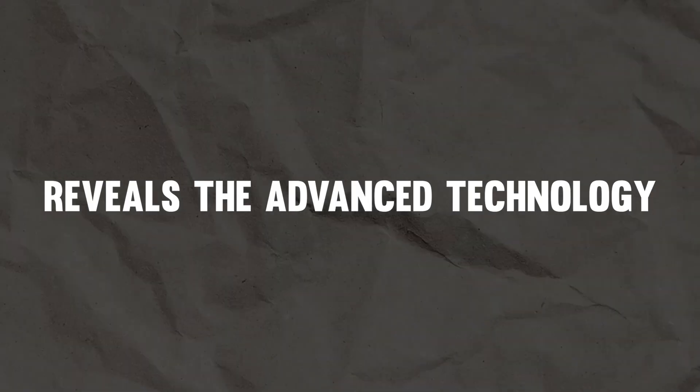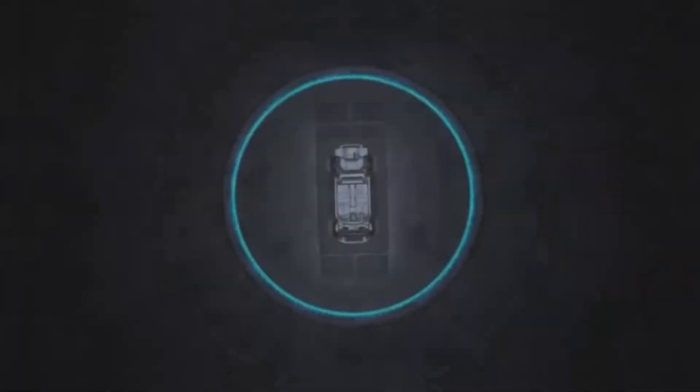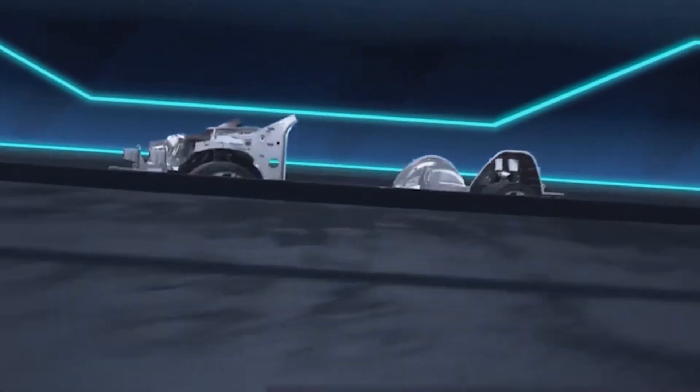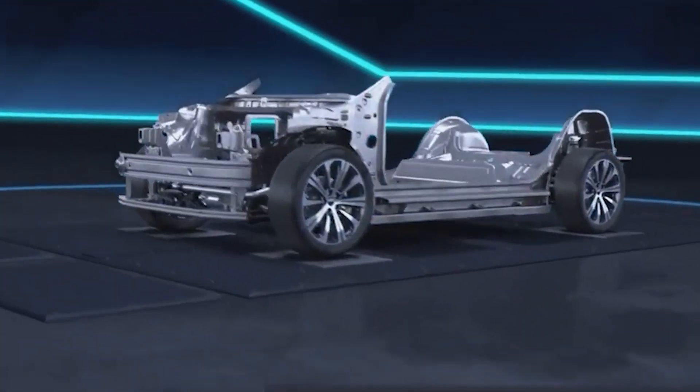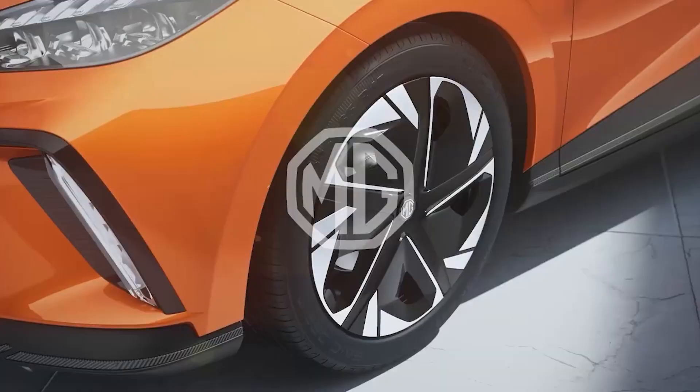The new MG4 Electric reveals advanced technology with a standout one-pack EV battery. No other electric vehicle on the market comes close to matching the MG4's level of technology at this price point. This car's battery is incredible, and the vehicle offers unparalleled value for money in terms of its driving range.